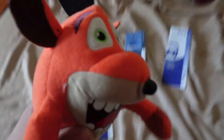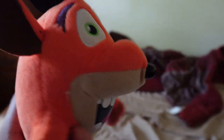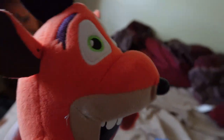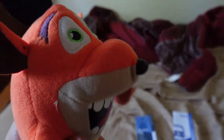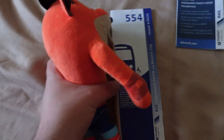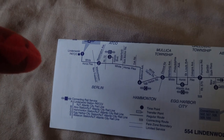Anyway, once you board the PATCO train at 8th & Market, you ride all the way to Lindenwold. They don't seem to have a printed schedule available. Once you get off at Lindenwold, you take NJ Transit Route 554 from Lindenwold to Atlantic City. Here you can see how many stops the bus goes through.